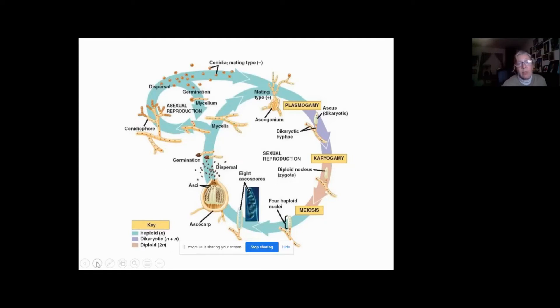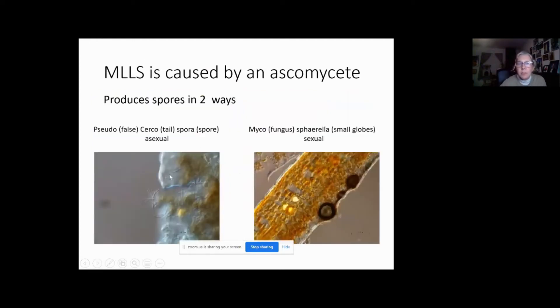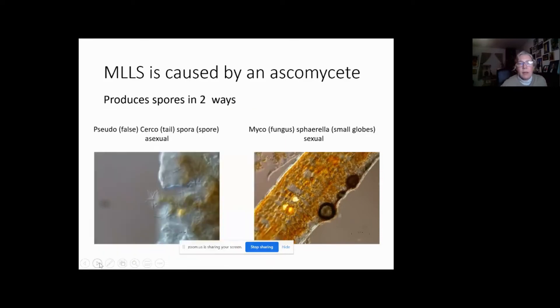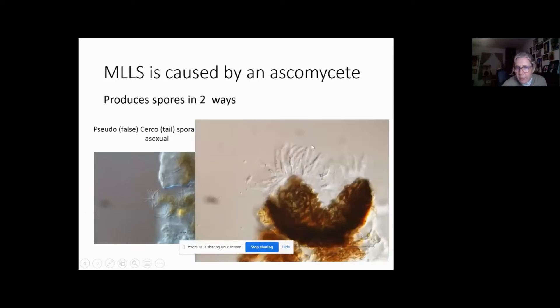A lot of fungi got two different names, and you can even have cases where two different asexual structures are formed, resulting in three names for one fungus. Mountain laurel leaf spot is caused by an Ascomycete, and if you look closely at the spots under the microscope, you see two different ways spores are produced. There are the Pseudocercospora spores — long, thin spores produced asexually — and the sexual forms produced in little balls. The name Mycosphaerella means 'very small fungus balls,' and in those balls it produces the asci with Ascospores inside. In mountain laurel leaf spot, you see both of these often.